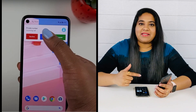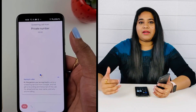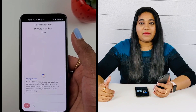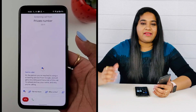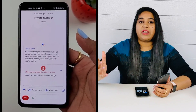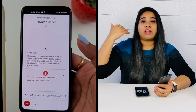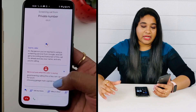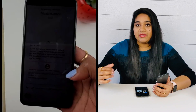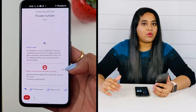The fourth feature is call screening. If you want to screen your calls, the phone can answer on your behalf, and you can communicate back using text. It is very useful. As of now, this feature is not available in India, but I hope it will work there eventually.